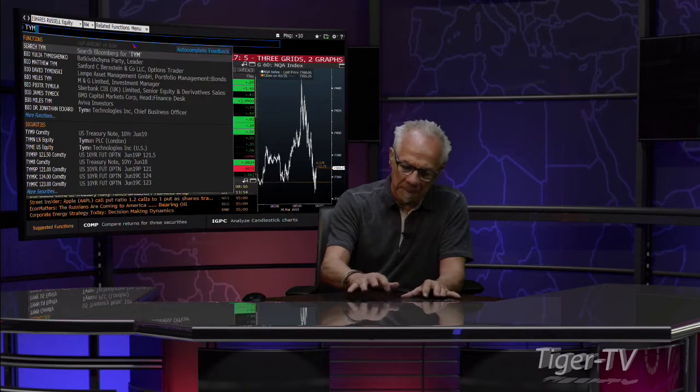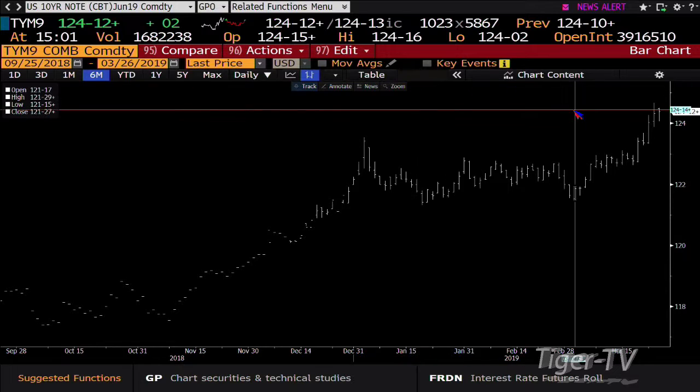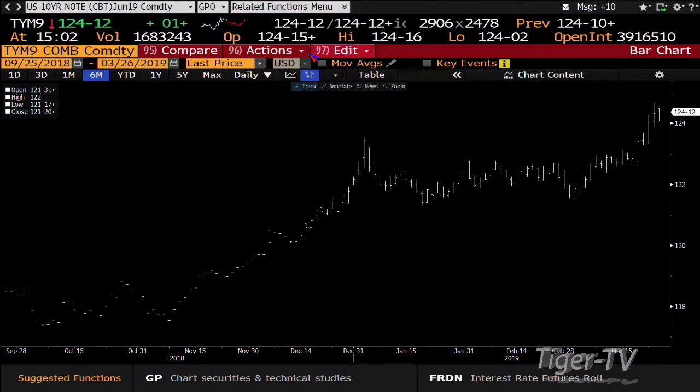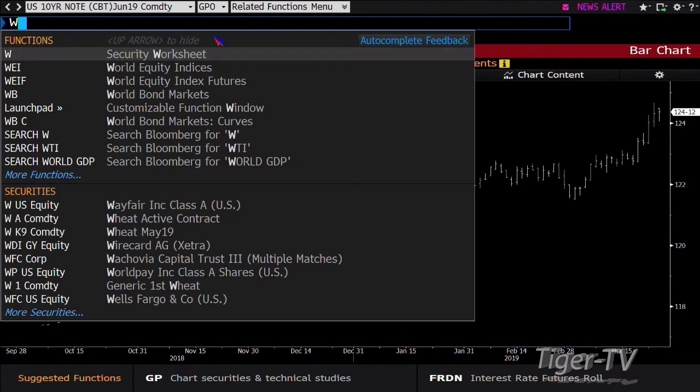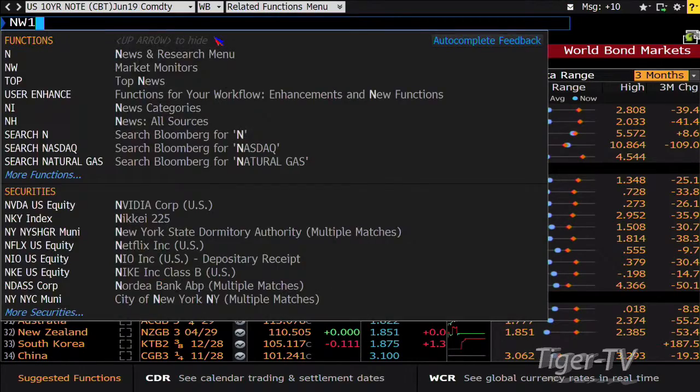Crude is up $1.10 at $59.62. Notes and bonds are still the ever-ready bunny out here, and that's the real story. Even today, when the market was up real well — S&Ps up by 27 points — the note and bond market would not back off, and that's telling you quite a bit. The 10-year note got down to $124.02, you're trading $124.12. The 10-year yield is trading at 2.414%, we hit 2.398%, and that's going to get into about the 2.01 to 2.1% range. So you're talking about big numbers out here.